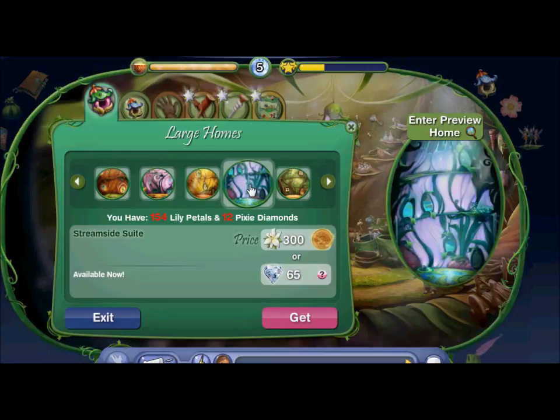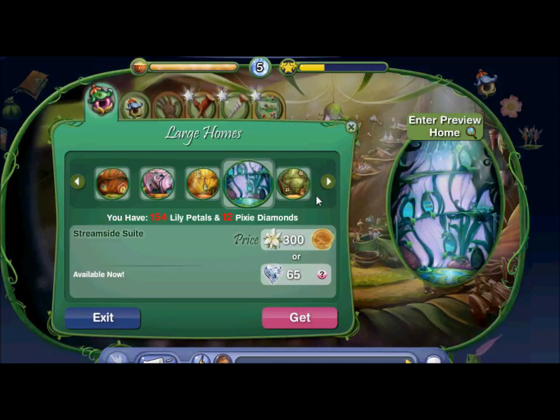And that's the Streamside Suite, which is designed for water fairies like me. I'm actually saving up for it. And for the Greenleaf Tower, it's designed for tinker fairies.